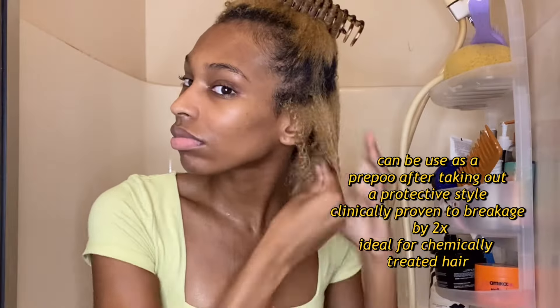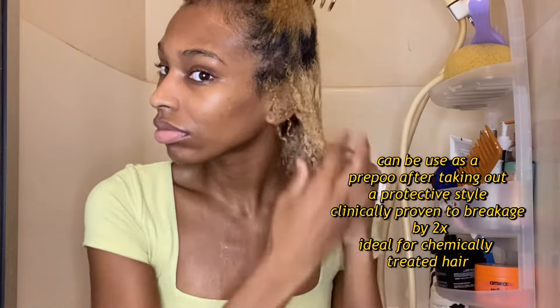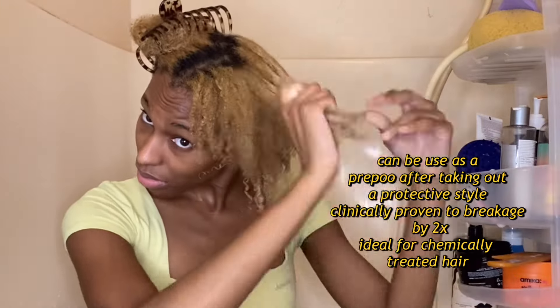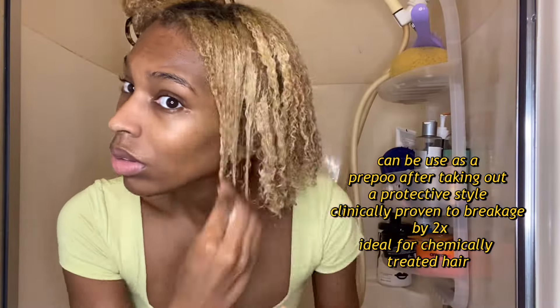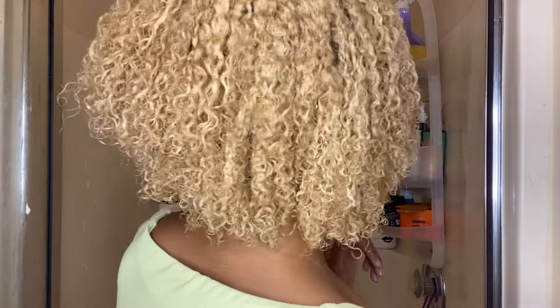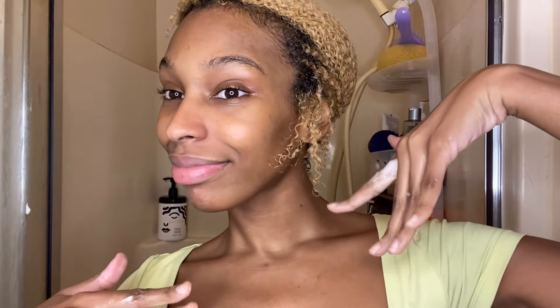Next is the Transition Hair Mask. It has castor oil and honey in it, which are my top two favorite ingredients. It gave me really good curl definition and detangling is so easy — the shed hair just slips out with so much ease. I like to use a wide-tooth comb to detangle because it prevents unnecessary breakage or hair pulling, and I let the hair mask sit in for about 10 to 15 minutes.